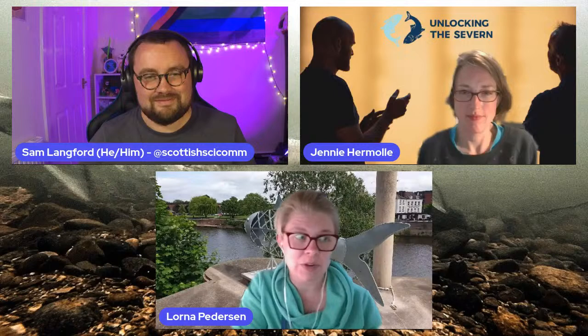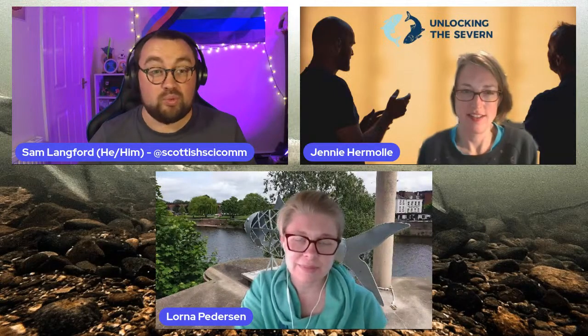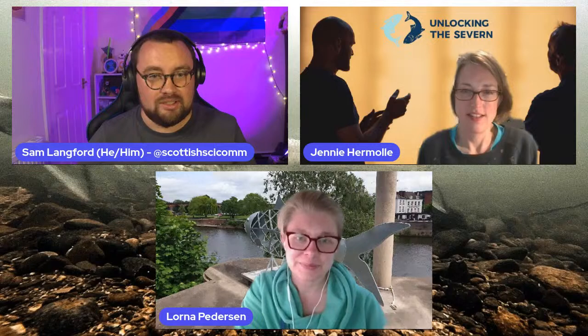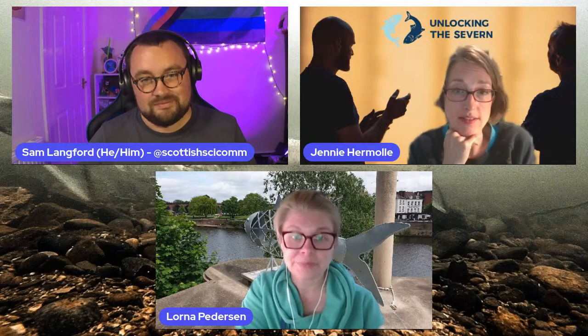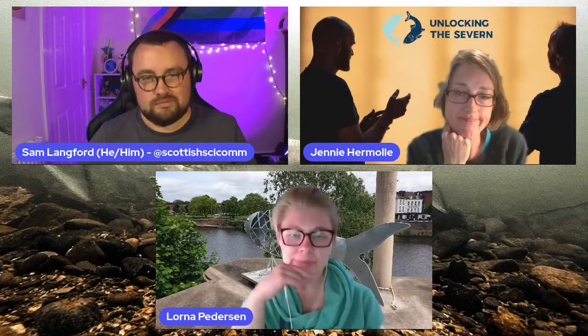We have volunteer Diglis Island guides who do all the tours — we couldn't do it without them. We actually rely on our volunteers to welcome visitors to the island and the fish pass. We've had just over 3,000 visitors to the island and the fish pass, which would not have been possible without volunteers — we simply don't have the staff to facilitate that. And it means we can offer it free, which is really important.